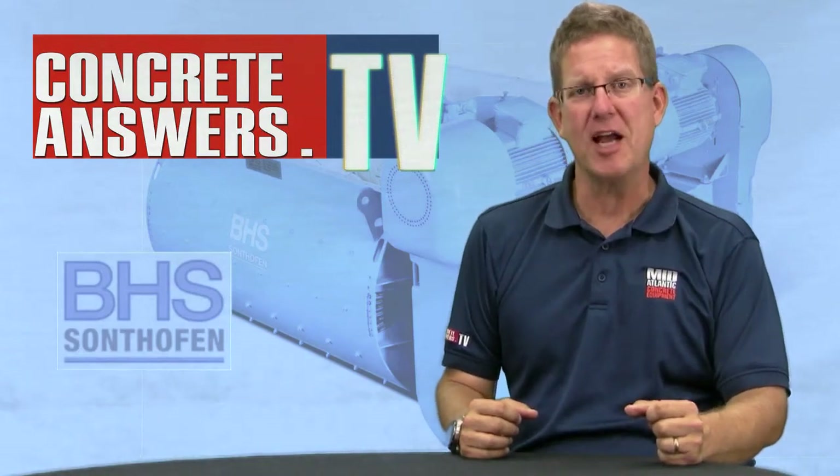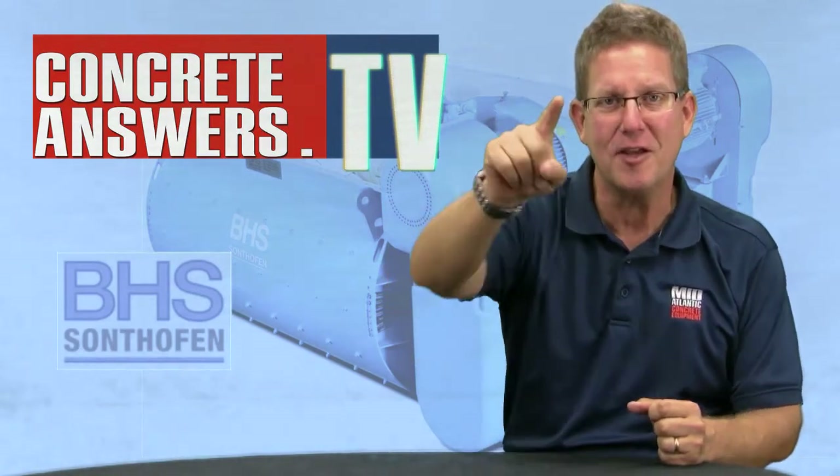Concrete Heads, Owen Blevins, ConcreteAnswers.tv — bringing you the internet's most passionate show about concrete plants and equipment.